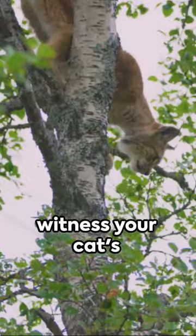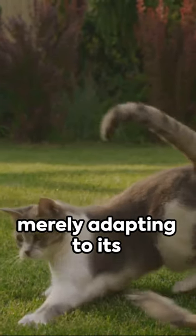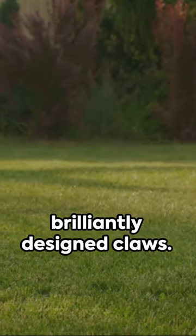So the next time you witness your cat's treetop antics, remember it's not showing off its daredevil side — it's merely adapting to its brilliantly designed claws.